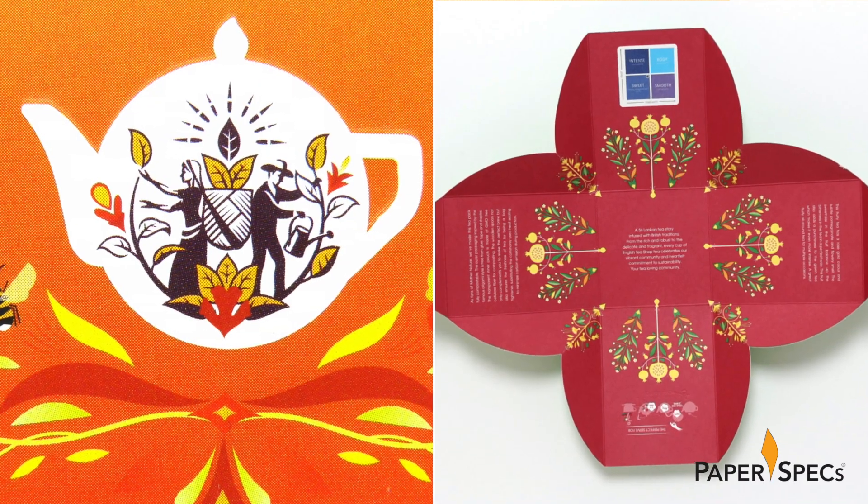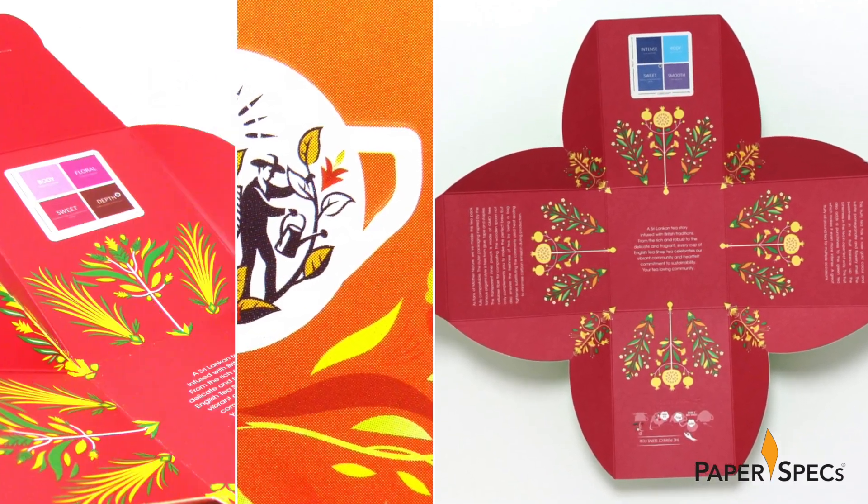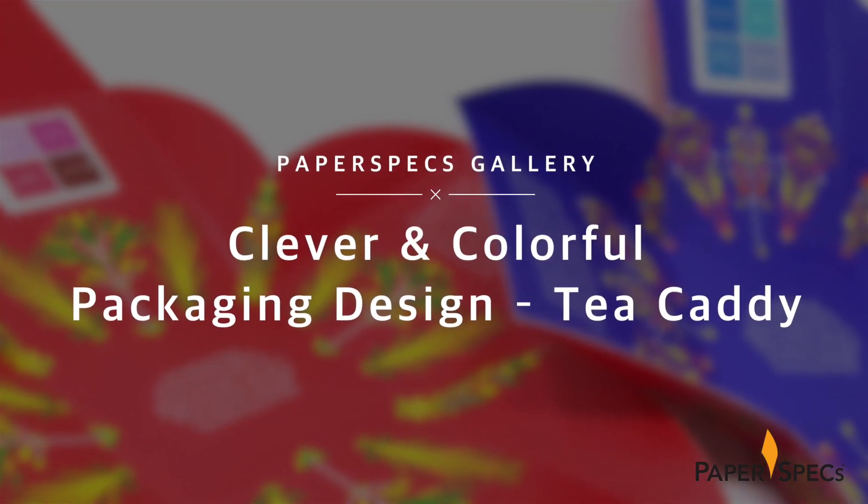Hi everybody, I'm Sabine Lenz, the founder of Paper Speaks, with your weekly dose of paper inspiration. Anyone who knows me knows there are two things that keep me going: great design and an excellent cup of tea. Imagine my delight then when I received this colorful assortment of teas from the English Tea Shop — but my delight quickly gave way to awe when I discovered not one but two secrets in this packaging.